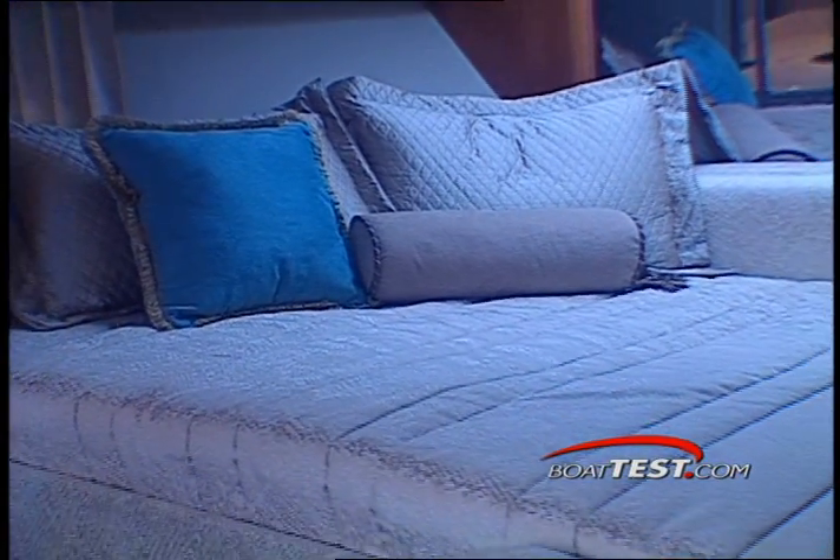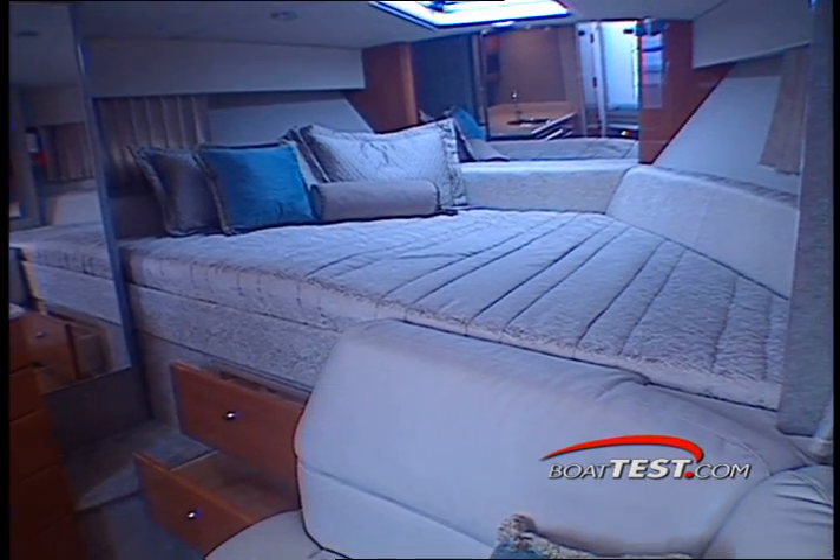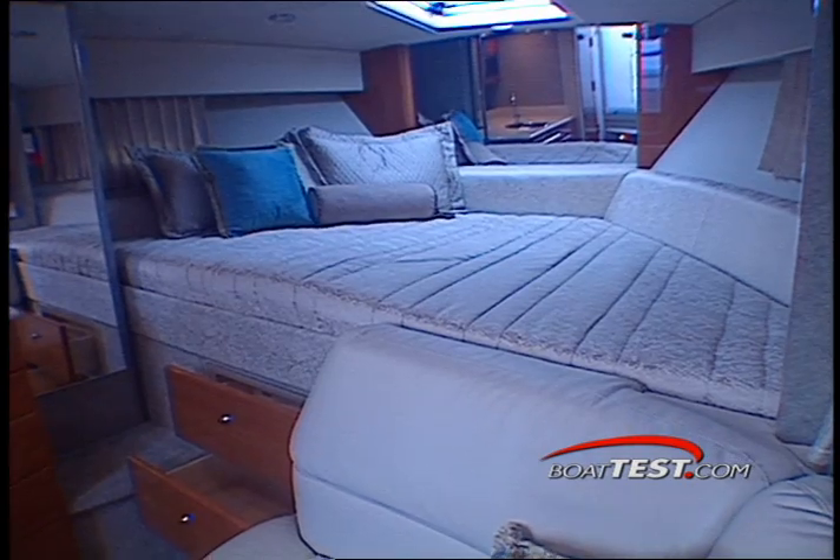Completing the cabin is an island V-berth with several drawers below. Although good for some, tall folks may have trouble sleeping in this bunk.